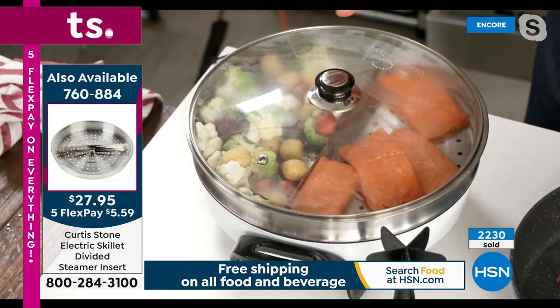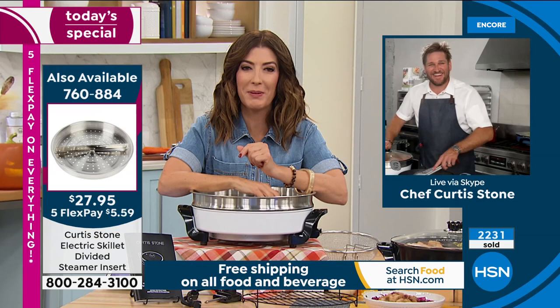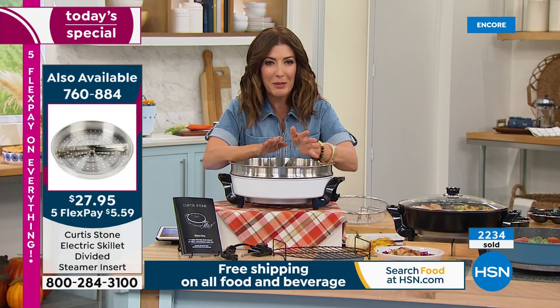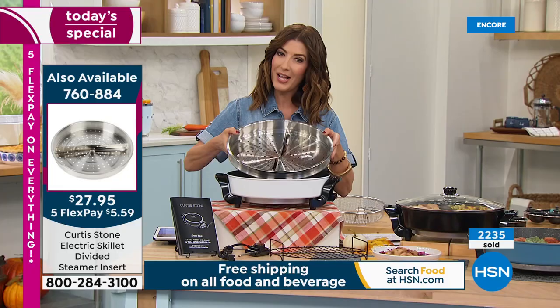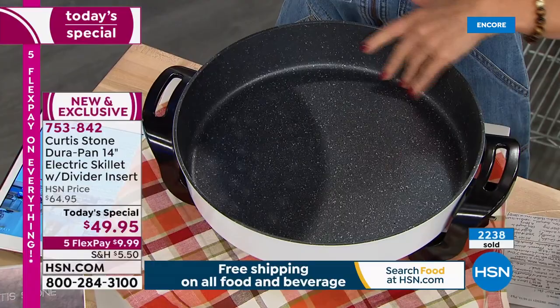Curtis: I've never seen you cook that much in your life. Sarah: Actually, neither has my husband. When I showed him the time-lapse video he said I actually looked like I knew what I was doing. It's so easy. Let me show you some additional items you might want to add to your order tonight. With over 2,000 gone already, these are going quickly. White will be the first color to sell out.